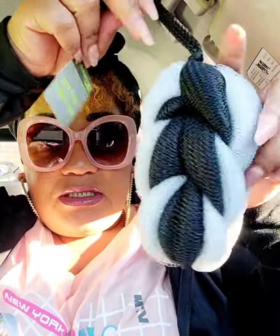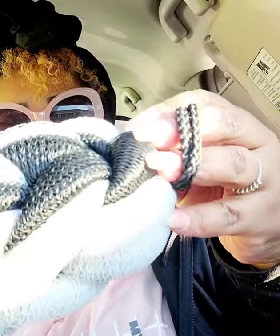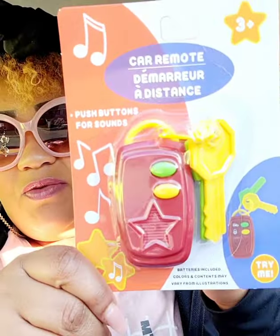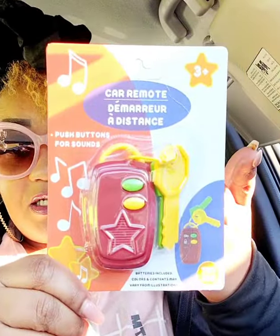I'm going to put this in Mr. Fuller's stocking — it's a bath sponge, black and gray, and they had different colors. In the toy section, I thought this baby toy was cute — it could be for a boy or a girl, it has the sound of starting a car, and it has two keys attached. Really cute stocking stuffer, similar to Fisher-Price or Playskool. Never seen this at Dollar Tree before.